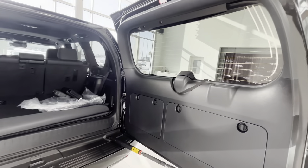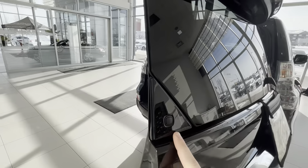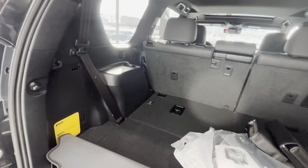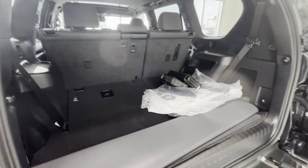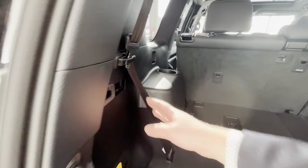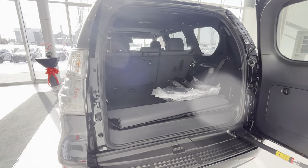We have a side-opening door. You can also open just the glass alone by pushing this button here when the vehicle is unlocked. You can fold down the seats so you have lots of room in the trunk, or you can have them up because you do have two seats in the back with seat belts and a cup holder for each side.